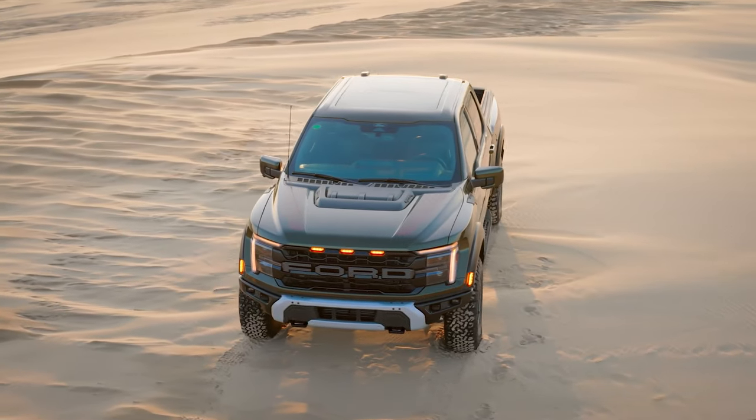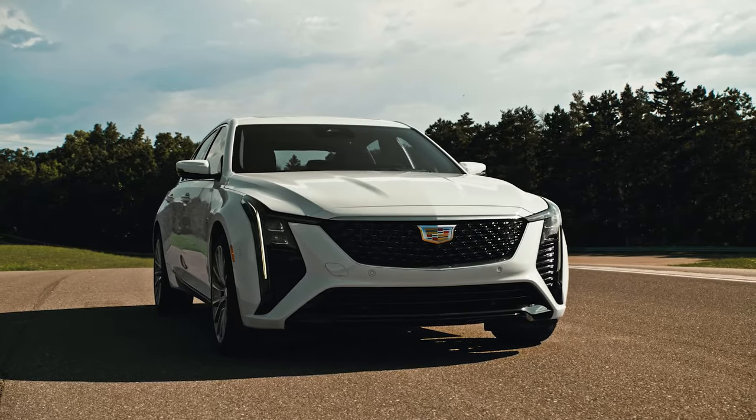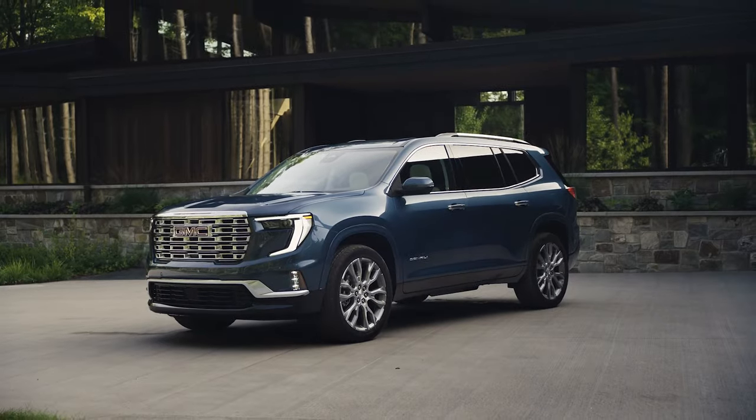The Detroit 3 all showed up with notable reveals: the new Ford F-150, the Cadillac CT5, the GMC Acadia, and the Jeep Gladiator.